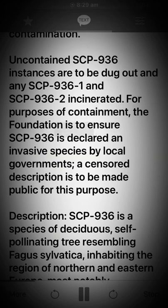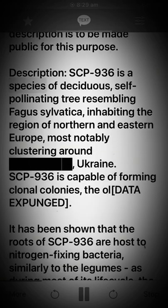For purposes of containment, the Foundation is to ensure SCP-936 is declared an invasive species by local governments. A censored description is to be made public for this purpose.